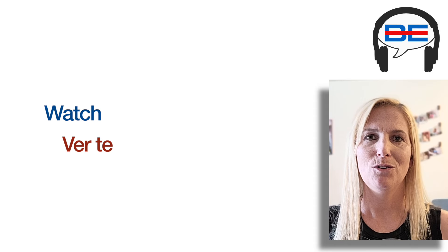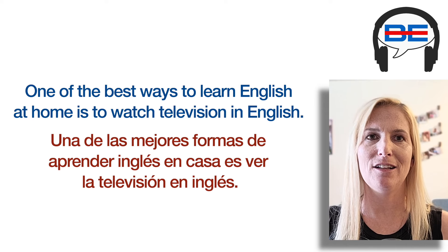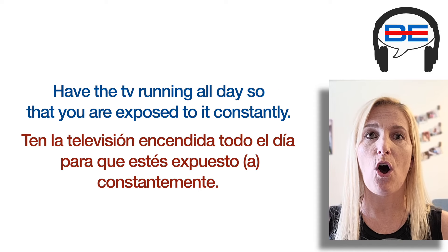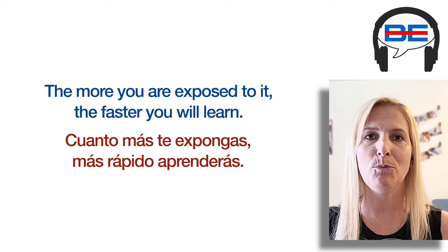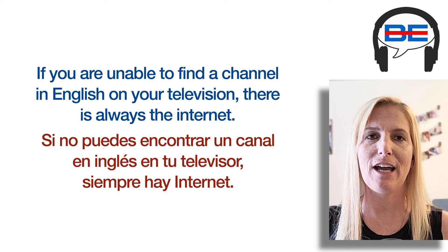Tip one: Watch television in English. One of the best ways to learn English at home is to watch television in English. Turn on your TV to English-speaking channels and have the TV running all day so that you are exposed to it constantly. Learning a language is all about exposure — the more you are exposed to it, the faster you will learn. I understand this may not work as well as living in an English-speaking country, but it will benefit you greatly. If you are unable to find a channel in English on your television, there is always the internet.